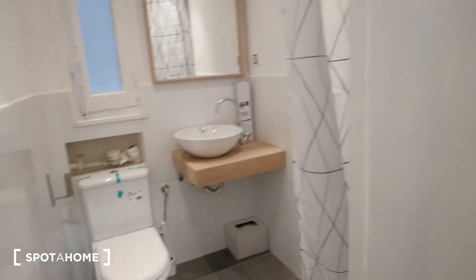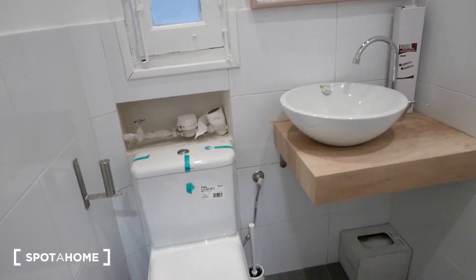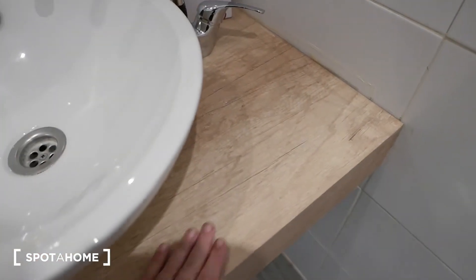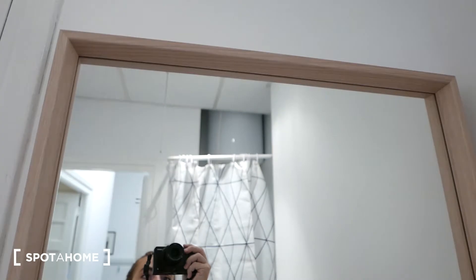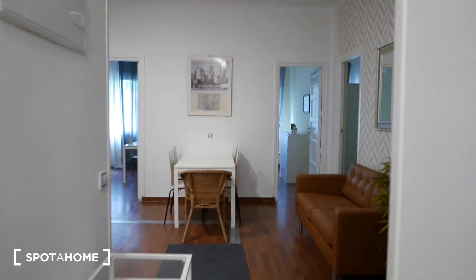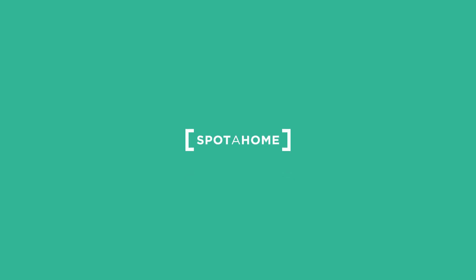Last but not least, bathroom number two — slightly smaller than the first but still a very complete bathroom. We have the toilet, a bowl sink with a beautiful wooden base and wooden-framed mirror. The shower has a pretty shower curtain and a removable shower head you can fix to use as a regular shower — pretty comfortable. We then walk back to the main living room to finish our tour. That was it for today — I really hope you enjoyed it. See you next time, bye!